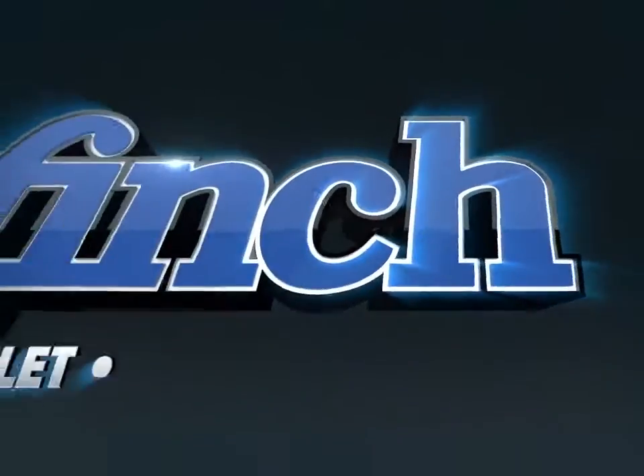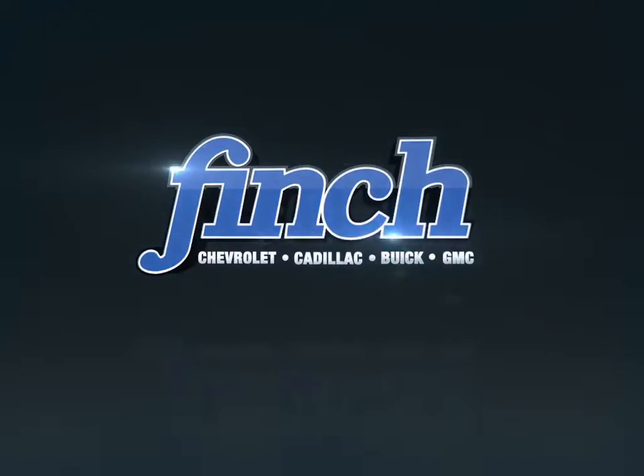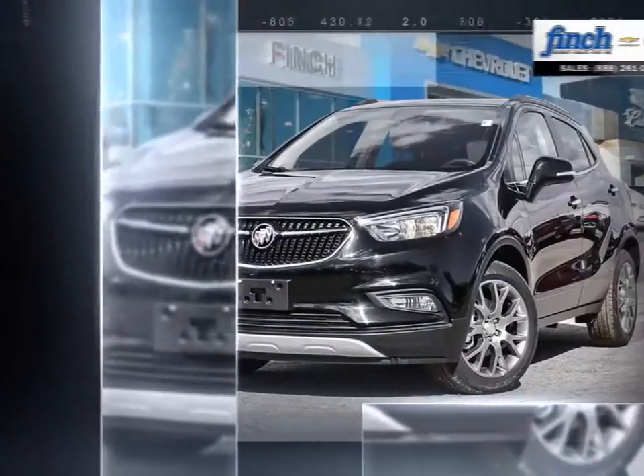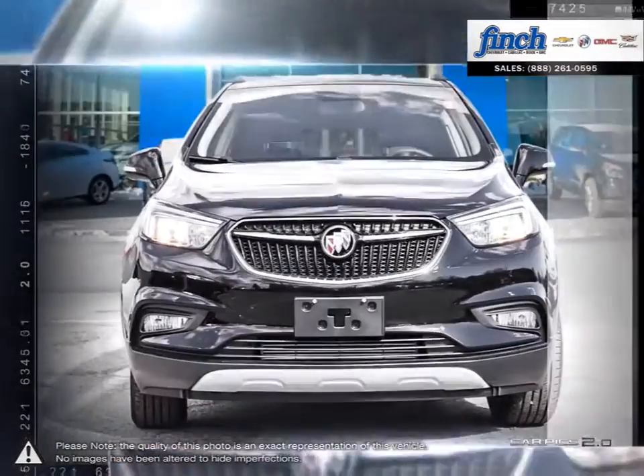Welcome to Finch Chevrolet. Today we're looking at a 2017 Buick Encore. For every quick getaway, every crosstown event, and every journey you can imagine, the Buick Encore is ready, nimble, and able.